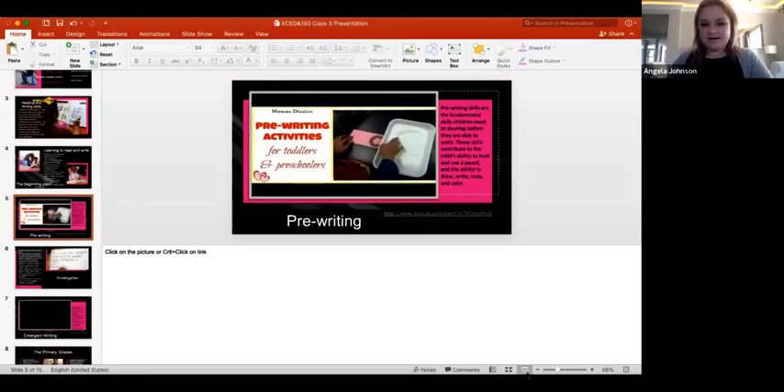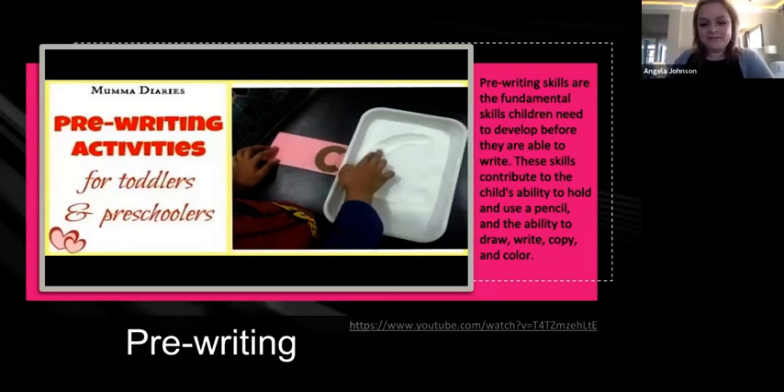Wasn't that video awesome? So keep thinking about that — what are some activities you can do every day for your students, and what opportunities can you provide them? The everyday stuff will allow them to develop, and maybe have a homeschool connection to help parents figure out things kids can do at home to develop fine motor skills that will help with writing. It's just so easy — you've got this.